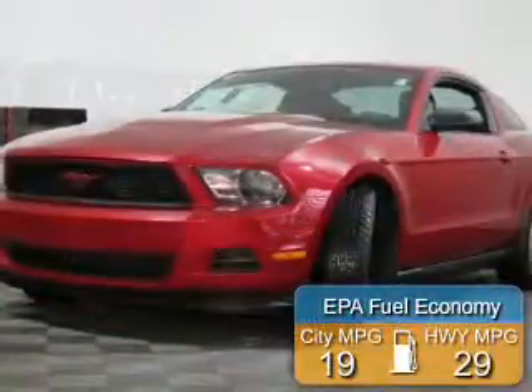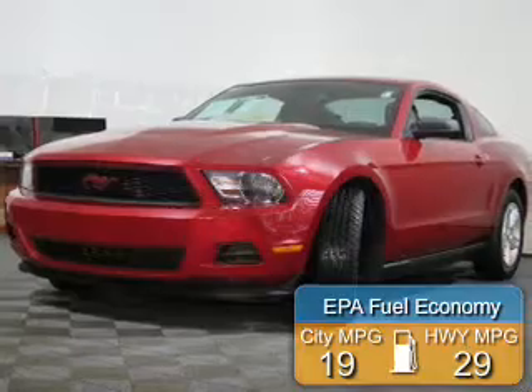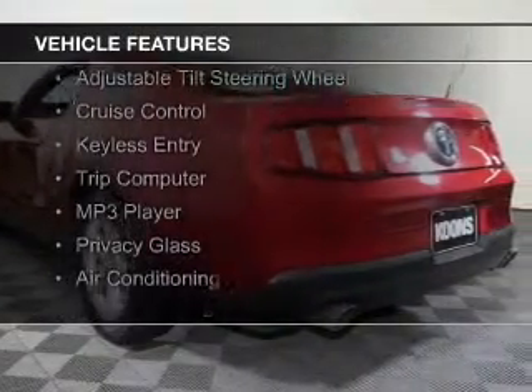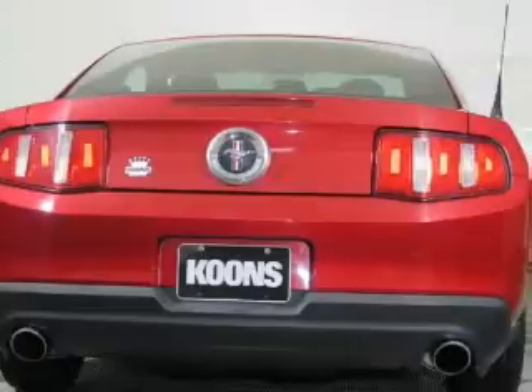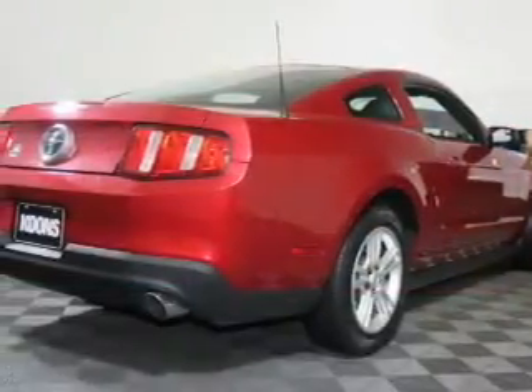Great fuel efficiency saves you money by requiring fewer trips to the gas station. The features include electric trunk, digital audio input, steering wheel controls, an adjustable tilt steering wheel, cruise control, keyless entry, a trip computer, an MP3 player, privacy glass, and air conditioning.